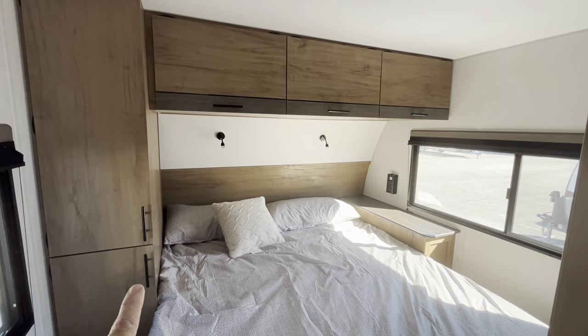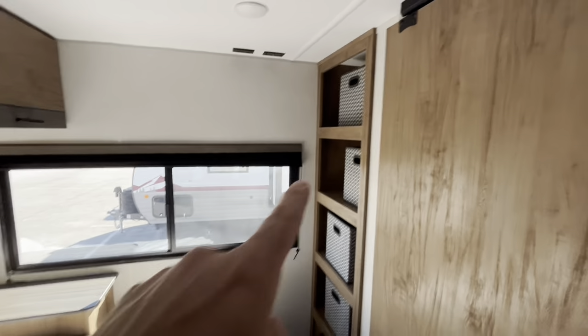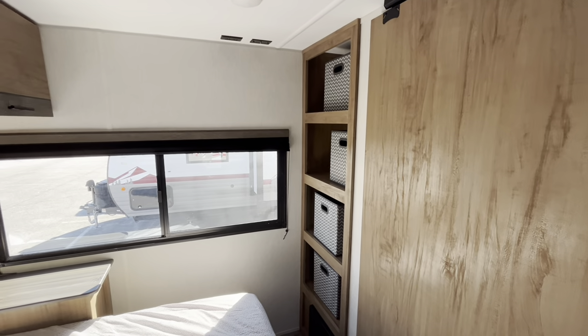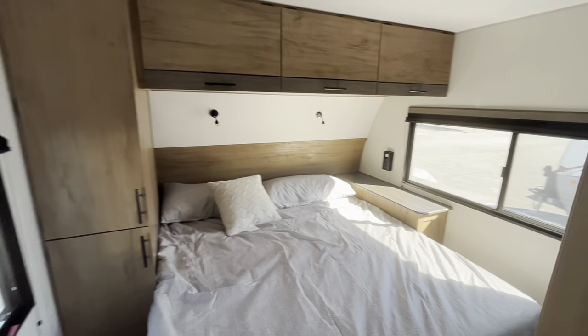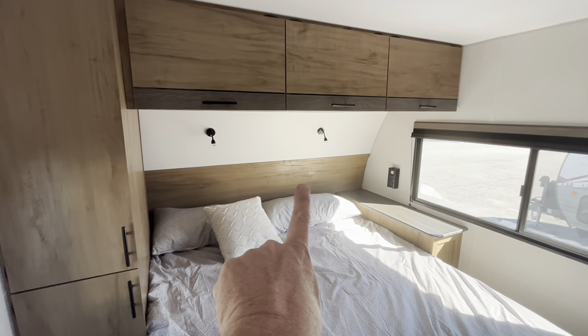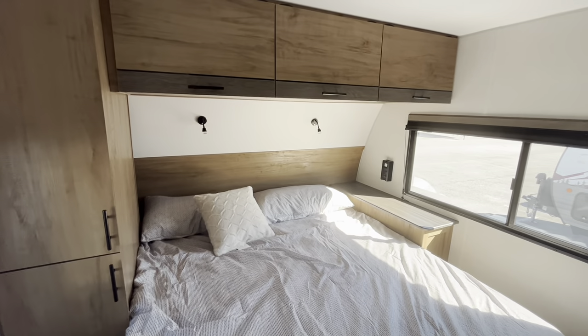So you've got one, two, three, four, five cabinets, and one, two, three, four shelves with bins in them. That is the most storage space I have seen in a bedroom. And I really like those two reading lights up there as well. What a bedroom, what a camper.